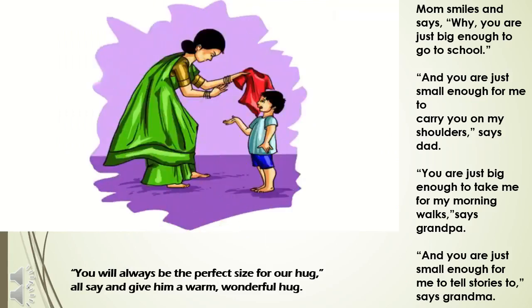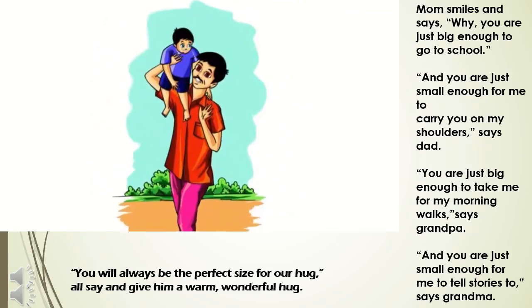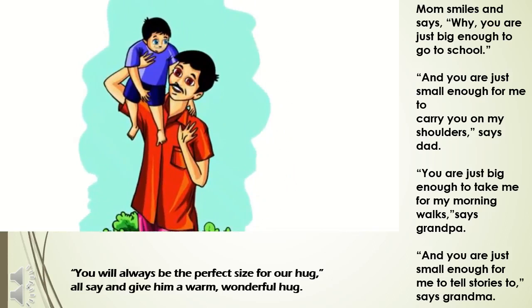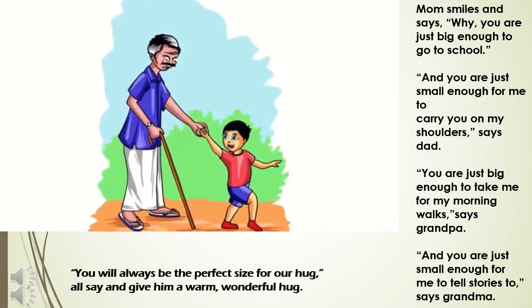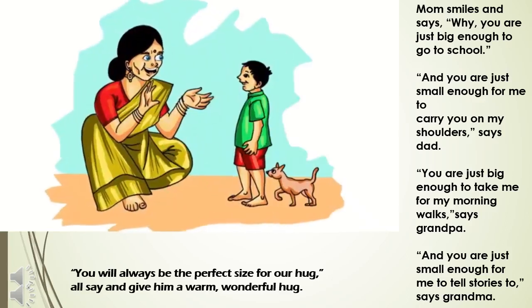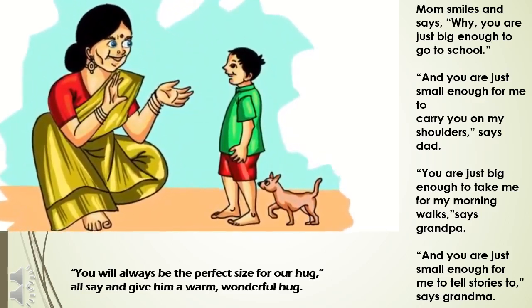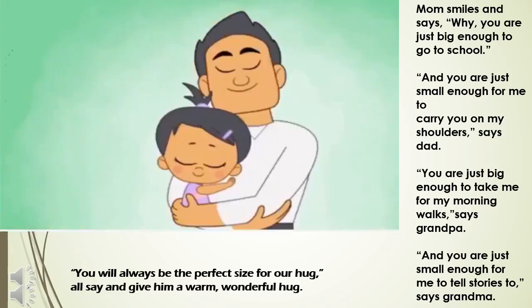You are just big enough to go to school. You are just small enough for me to carry you on my shoulders. You are just big enough to take me for my morning walks. You are just small enough for me to tell stories to. You will always be the perfect size for our hug.